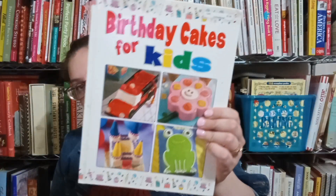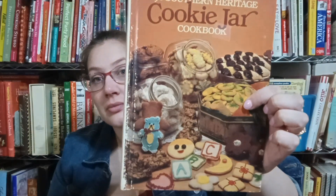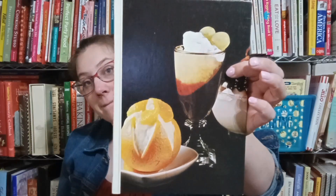Birthday Cakes for Kids. The Southern Heritage Cookie Jar Cookbook. The Southern Living Dessert Cookbook.